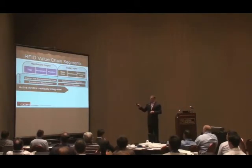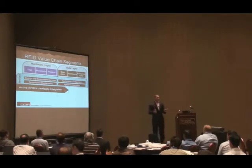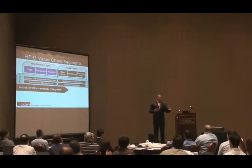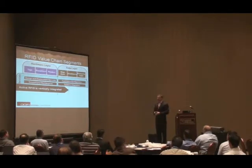Active RFID as a technology is vertically integrated. The reason it started out being vertically integrated is most of it wasn't standards-based. Companies like Savvy — probably the most notable — did a tremendous job with the Department of Defense, helping them find containers in the theater. They got bought about a year ago by Lockheed Martin. Now every container shipped outside the continental U.S. has an active RFID tag on it, and it's made a big difference — now everything inside is getting tagged, which is a huge step improvement for the DOD.